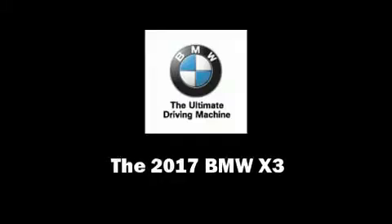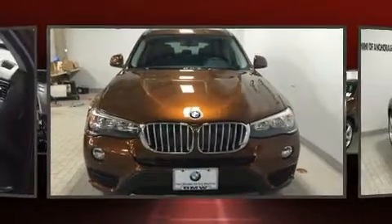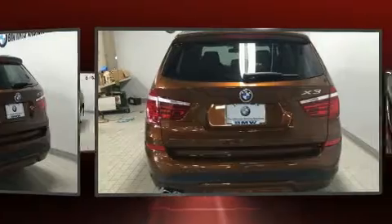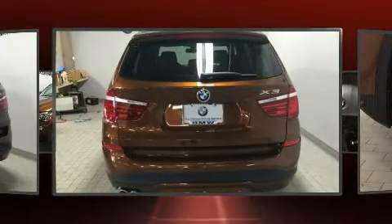Introducing the 2017 BMW X3. It features an automatic transmission, all-wheel drive, and a two-liter four-cylinder engine. The engine breathes better thanks to a turbocharger, improving both performance and economy.